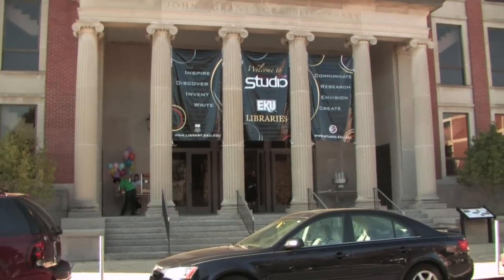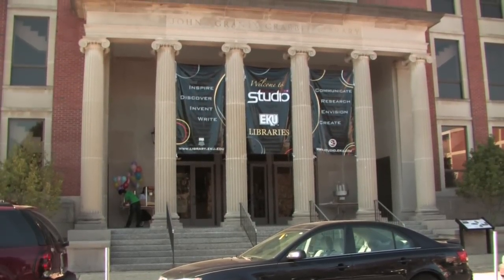We want EKU students to be leaders. We want EKU students to be learners.